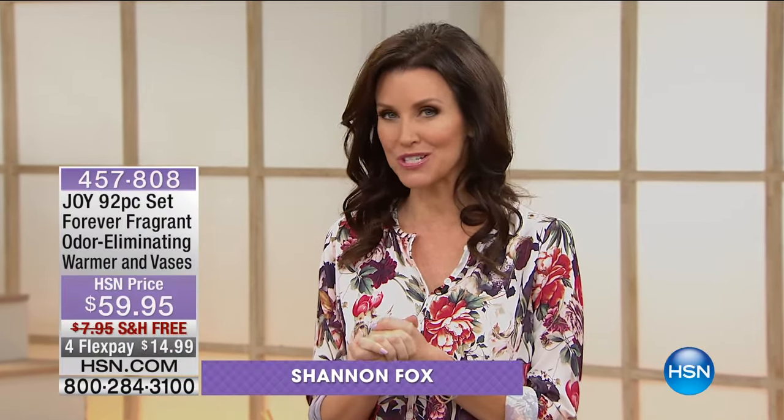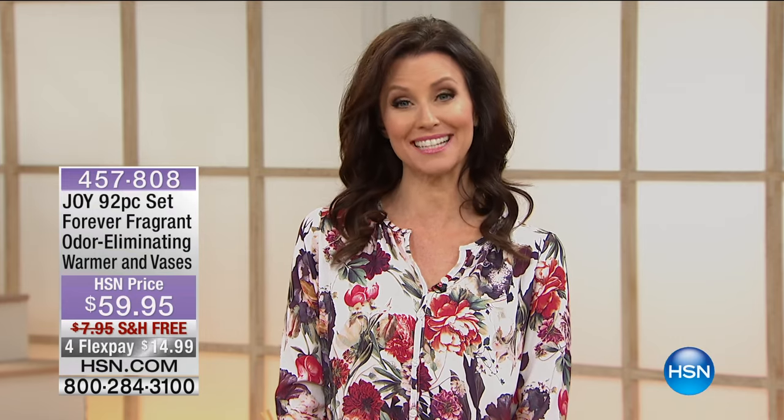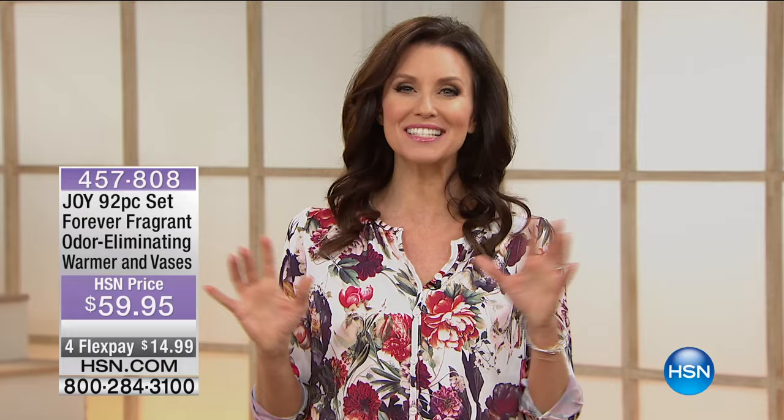You know the name Joy Mangano from the movie Joy, and of course she's been bringing wonderful solutions to our homes for years and years. I want to know what your house smells like — it's going to smell incredible after this next product, because we've got not just incredible scents but actual odor elimination. So take a look at this incredible technology.